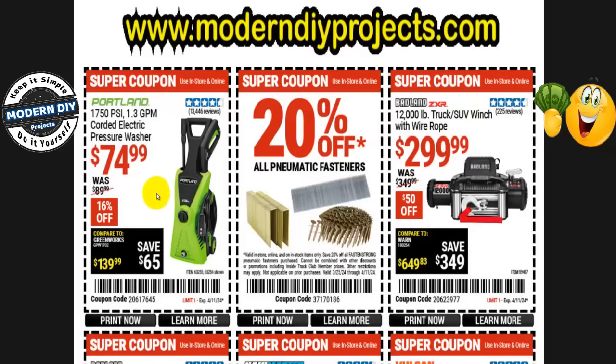We start off with the Portland 1750 PSI 1.3 gallons-per-minute corded electric pressure washer — the green machine from Portland — for $75 right now, normally $90. This will be on sale even cheaper at the Spring Black Friday sale at $65, so if you hold off for a couple of weeks you can save yourself an extra $10.